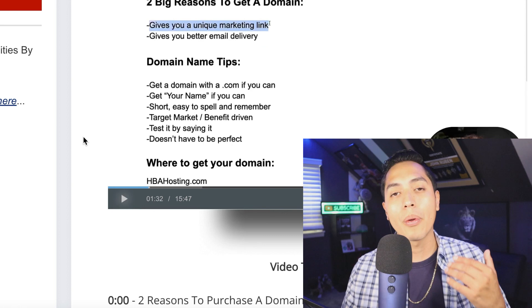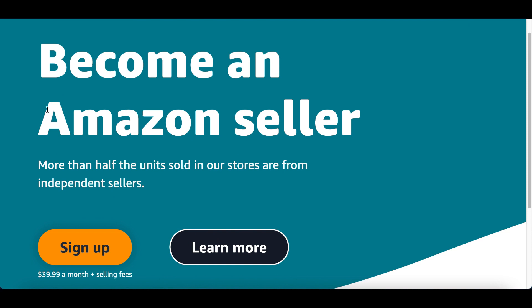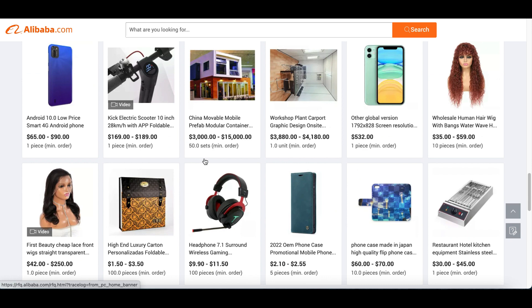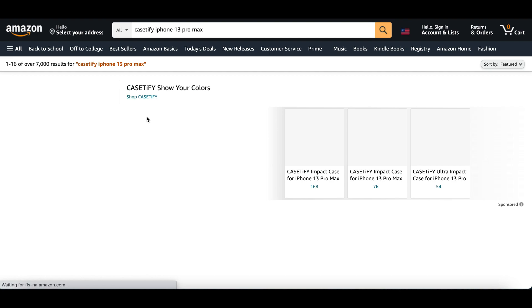Let's jump into the first strategy. When I first started making money online, I was actually selling on Amazon. I became an Amazon seller where I would go to a website, find a product I could outsource, get it produced, and sell it on Amazon. For example, I'd order about 500 or 1,000 phone cases for about two bucks, then sell them on Amazon for five, ten, or fifteen dollars. Whenever somebody searched for an iPhone or Android case, my listing would pop up and I'd start making profit.